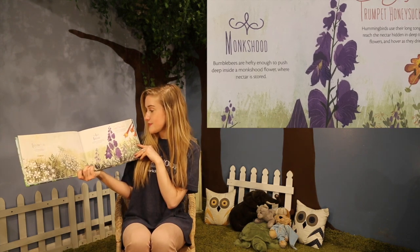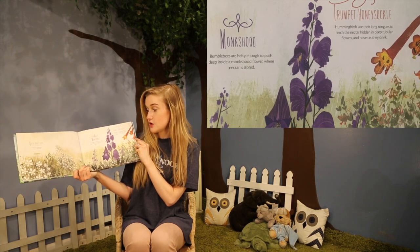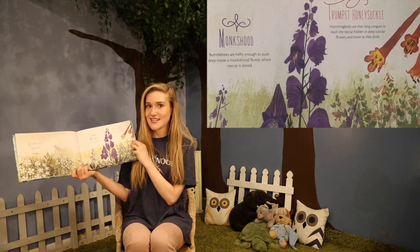Trumpet honeysuckle. Hummingbirds use their long tongues to reach the nectar hidden in deep tubular flowers and hover as they drink.